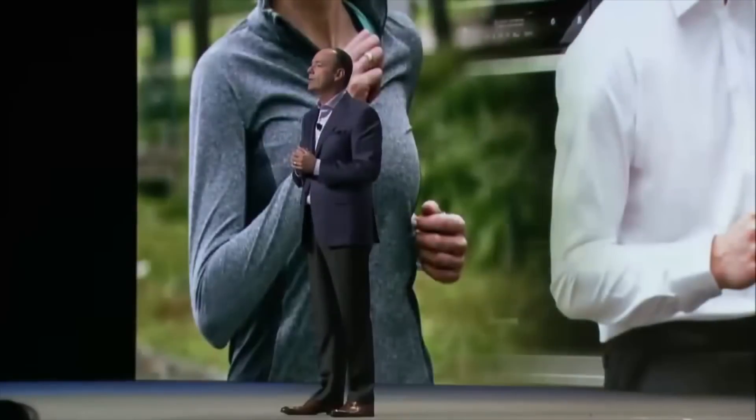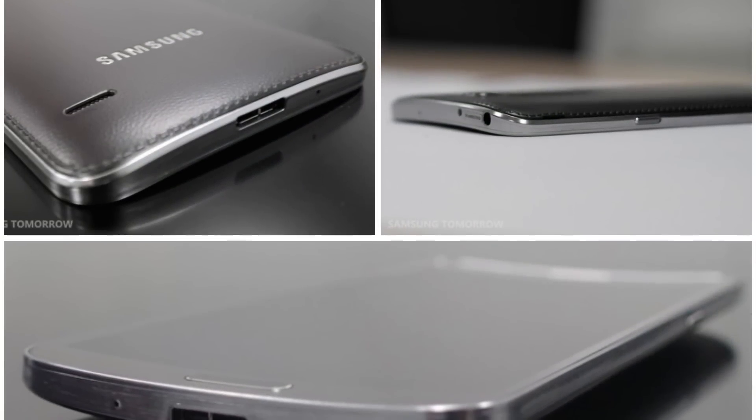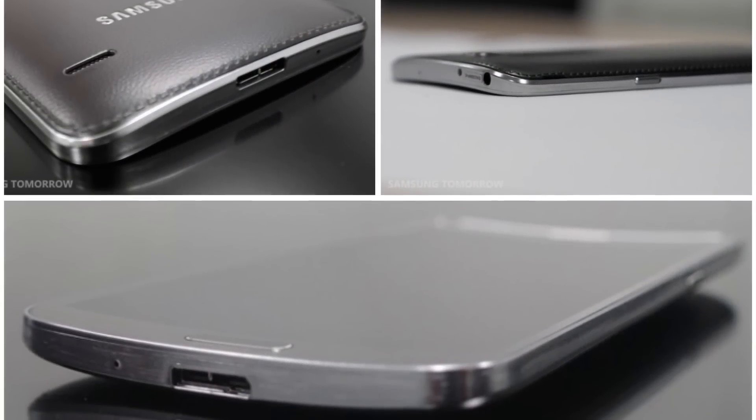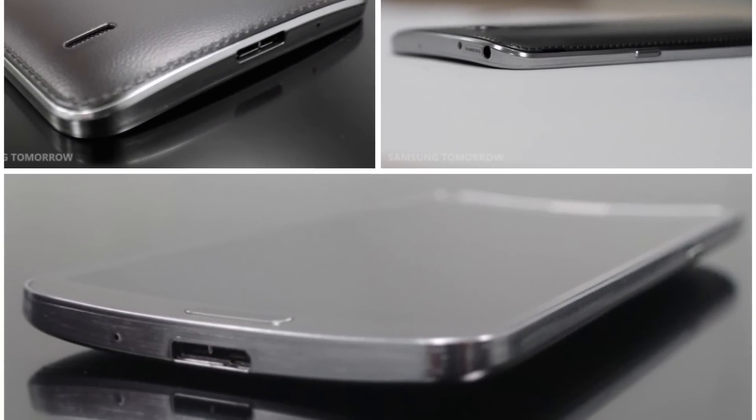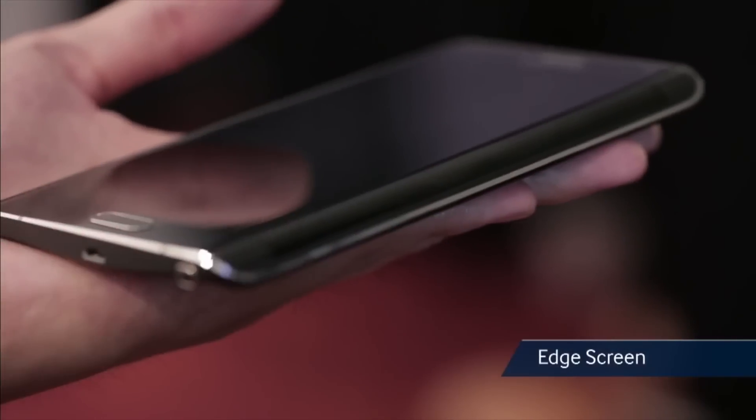Although a bendable smartphone would definitely be a first for Samsung, Samsung has done some different things with their phones in the past. The Galaxy Round was one of the very first curved smartphones, releasing in the fall of 2013, and the phone was somewhat flexible and actually gently curved from side to side.